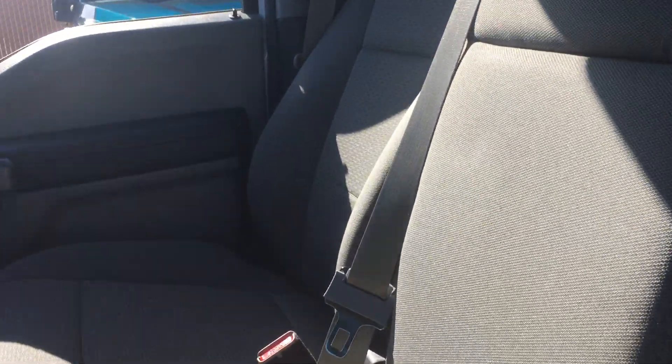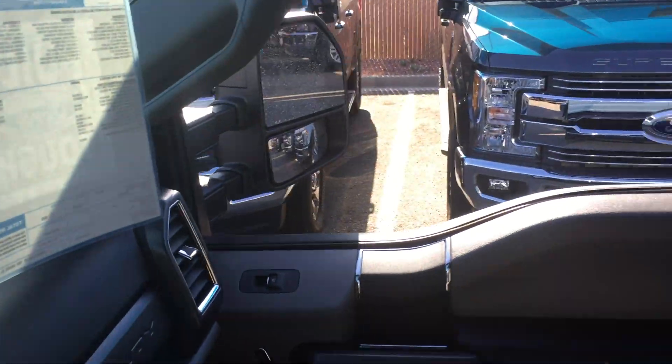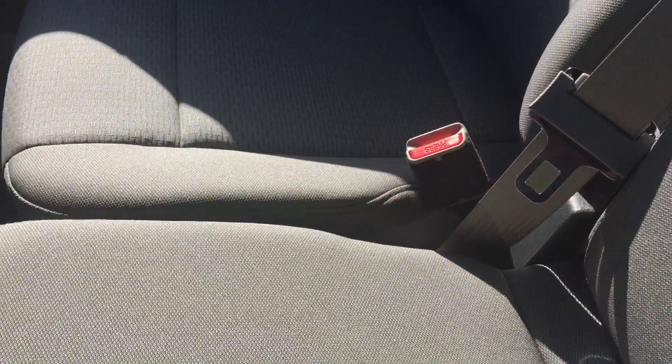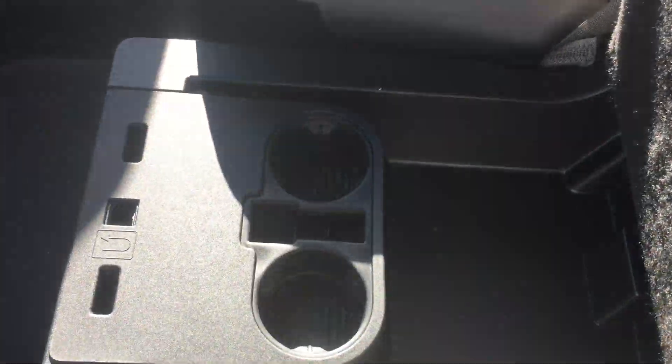This of course does have the bench seating in the front, and this middle seat also comes down. Cup holders, storage. The center actually does have storage and you can flip these out here to have your cup holder sit on the outside there.